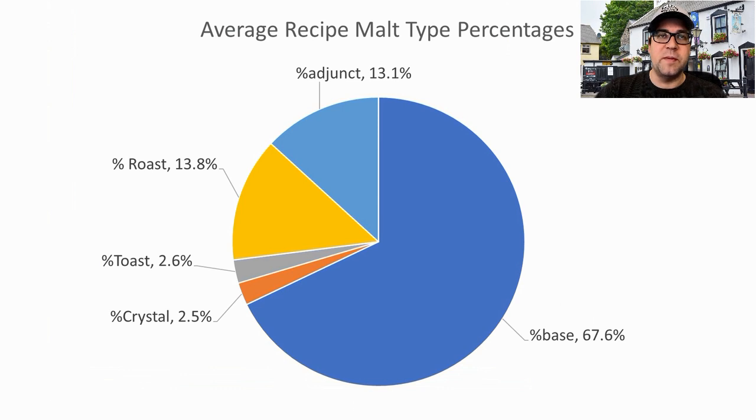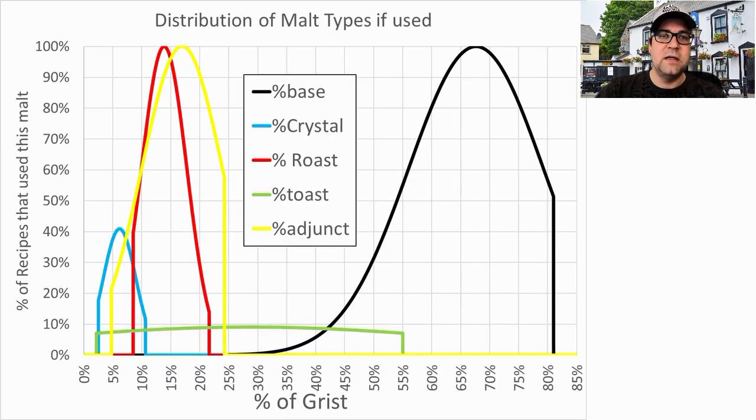Regarding malt percentages, base malt will average 67.6% of the grist, followed by roast malt at 13.8%, adjunct at 13.1%, toast at 2.6%, and crystal at 2.5%. When you look at just the recipes that use those malts, 100% used a base malt. I will end up being around 60% of the grist, just under the mean of 67%.